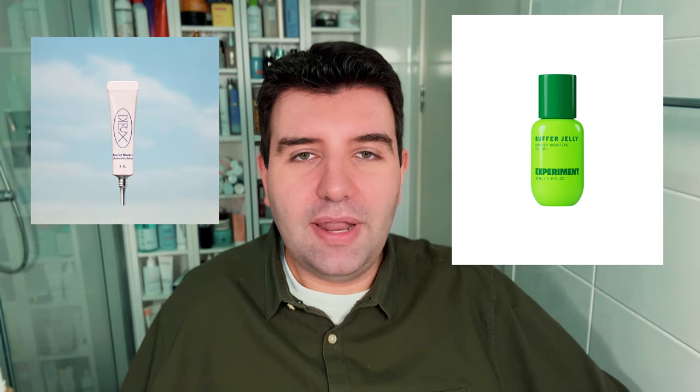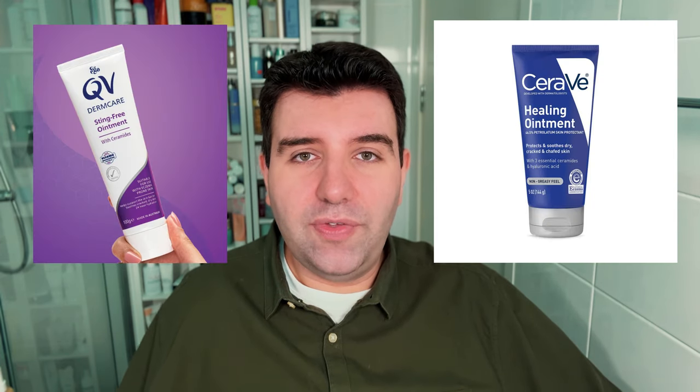There are other products like this on the market, such as Experiment Buffer Jelly and Do Skin Barrier Blanket. These two are really nice options as well, especially if you're going for that semi-occlusive feel. They're just a bit more on the oily side, while Bee Balm maintains a unique gelled squalane texture that's actually quite hard to describe — you just have to try it. Another favorite of mine is the Elizabeth Arden Eight Hour Cream, which I use interchangeably with Aquaphor and Vaseline depending on which texture or scent I prefer on the day. Some people also like the CeraVe Healing Ointment or the QV Healing Ointment, though these two are a little too slick and greasy feeling for me, so I prefer Vaseline or Aquaphor over them — but that's just personal preference.